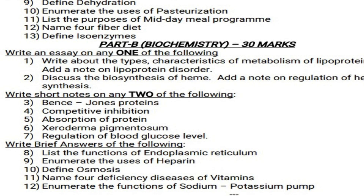Write short notes on any 2 of the following — five short notes are given. Question 3: Bence Jones protein. Question 4: Competitive inhibition.